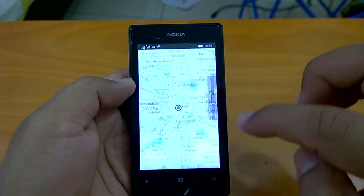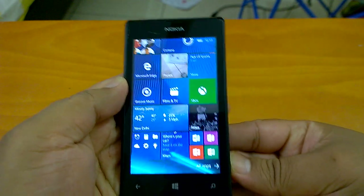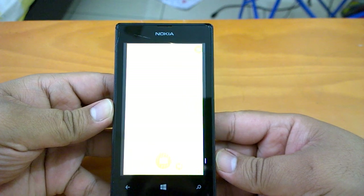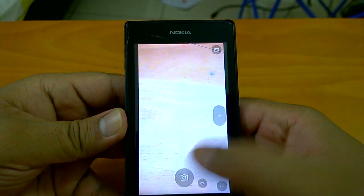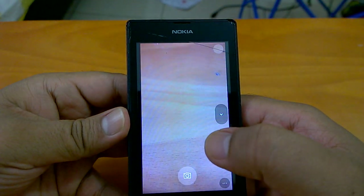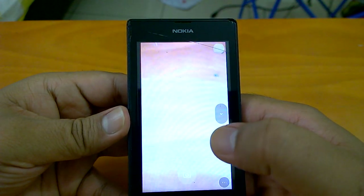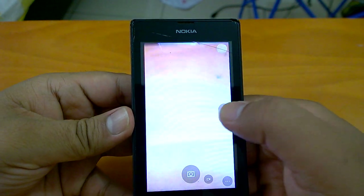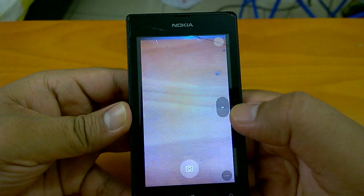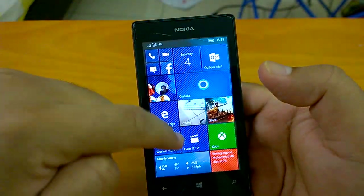Maps is working quite well. Let's send it to the background again. We'll open the camera and see how fast it works — it seems fast actually. Let's check the shot-to-shot timings. Let's send the camera to the background so we can check the multitasking part later.